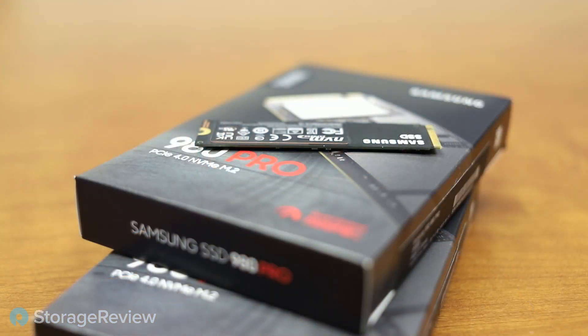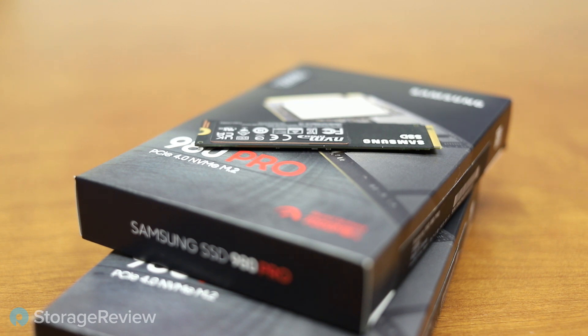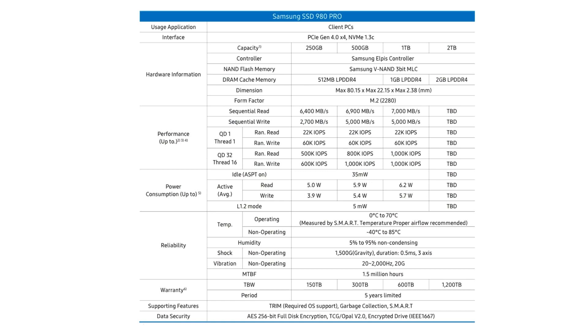This drive comes in 250GB, 500GB, and 1TB capacities, with a 2TB version coming out later. It's a single-sided SSD, which is pretty cool. Let's take a look at some of the other key specs.